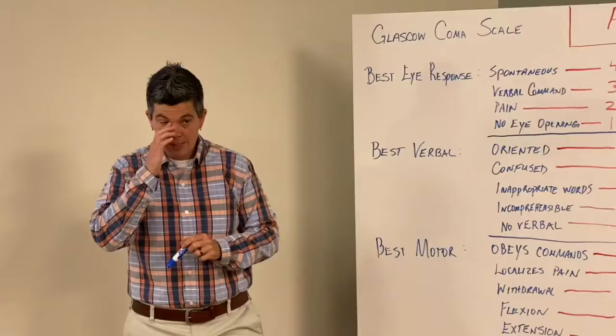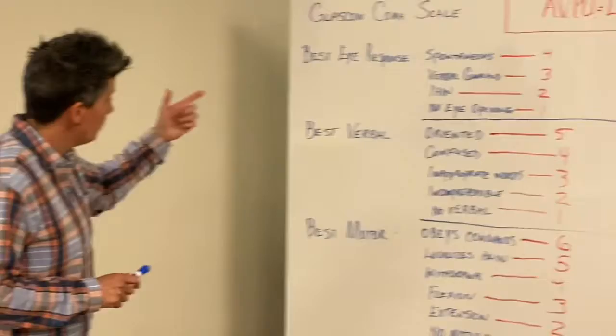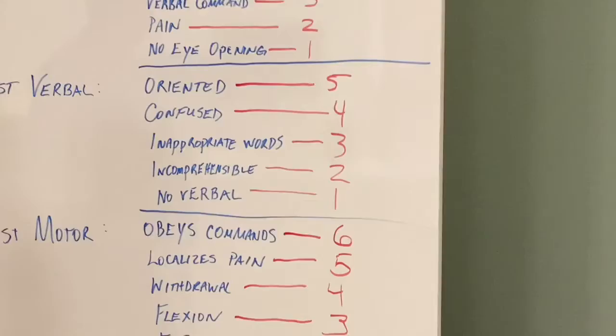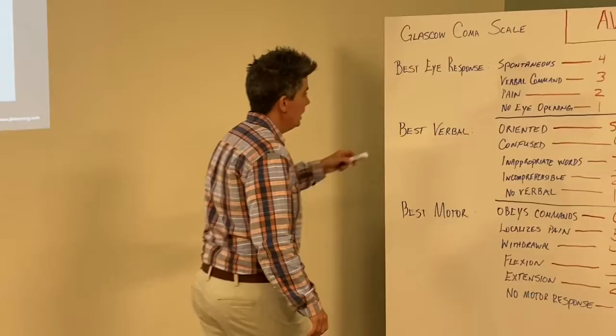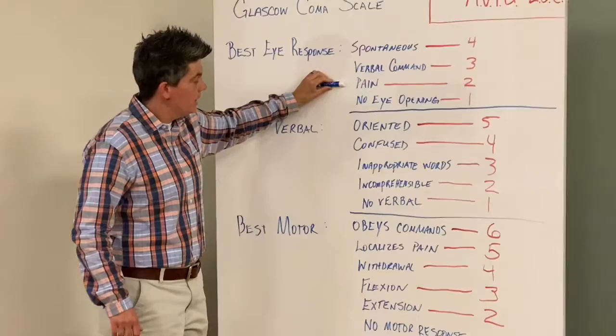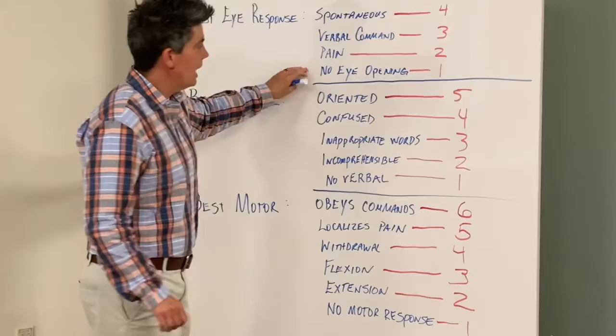The higher the number across these three categories, the better your patient's mentation. For eye response: spontaneous is four. If he responds to a verbal command — his eyes weren't open initially but you say 'Mr. Smith' and he looks at you — that's three. If you check with painful stimuli and get a response, that's two. And absolutely no eye opening whatsoever is a one.